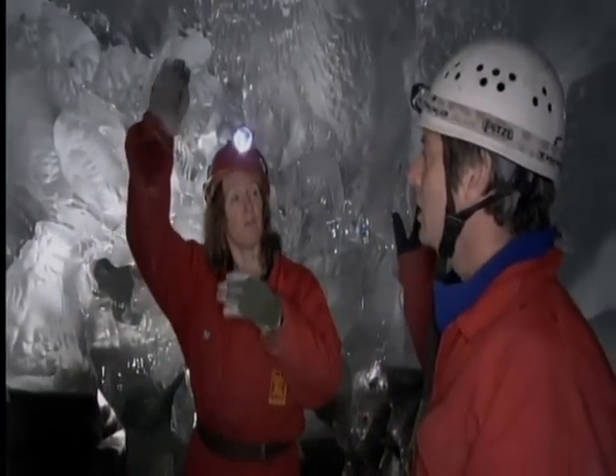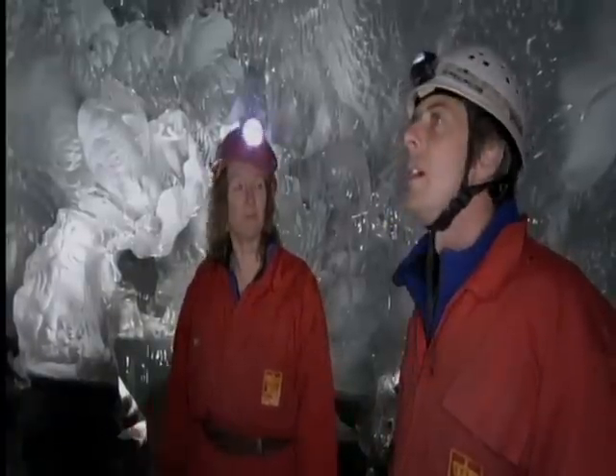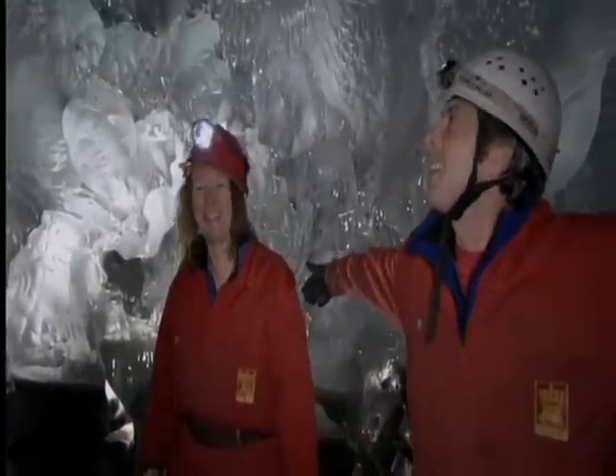You've got to remember there's 200 metres of ice over us now. We're at the bottom of the glacier and the ice is over us — it's also closing in on us as we speak. If we couldn't stand here for 48 hours, the ice would close in on us. We'd be fossilised in the ice, like a big ice cube.